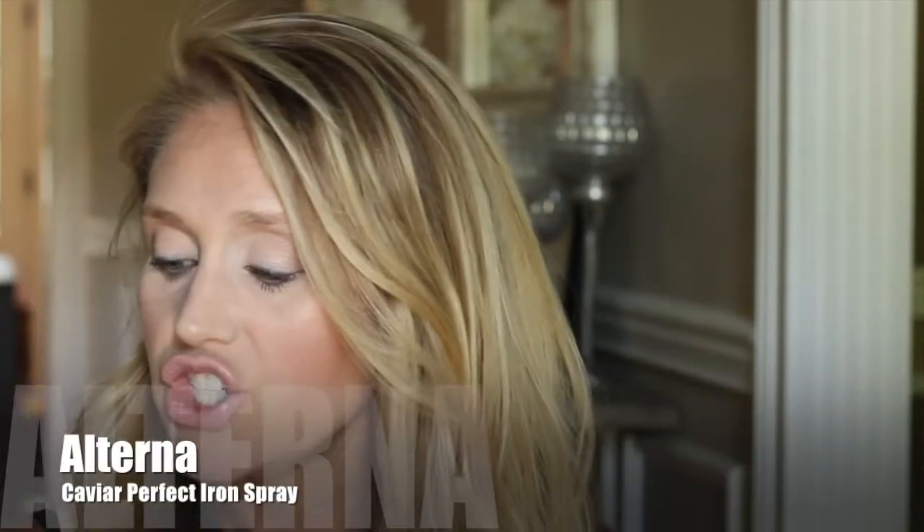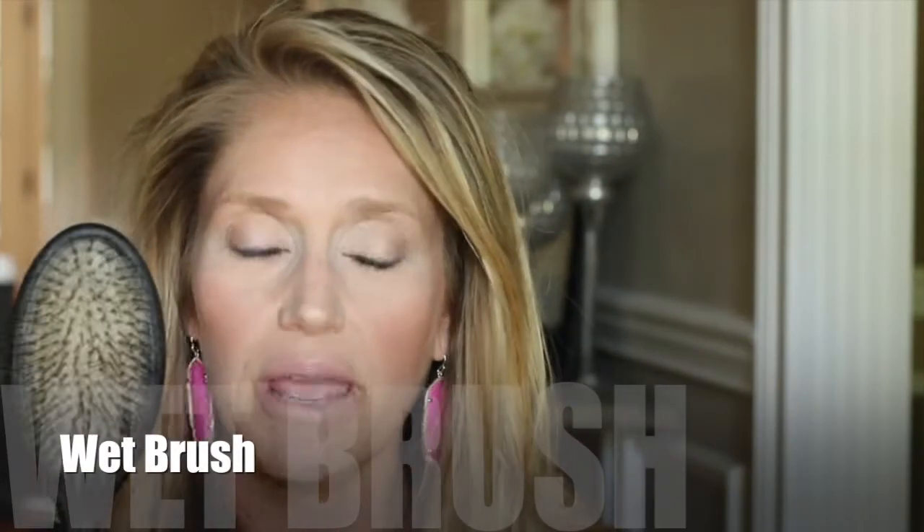Another hair product I've been using is the Alterna Caviar Anti-Aging Perfect Iron Spray. Before I go in with a curling iron, I spray this on my hair and it helps keep the curl longer — I like that beachy wave look. The only thing I don't like is the pump spray mechanism, but the product itself is amazing. And the Wet Brush — once I started using it, I can't live without it.